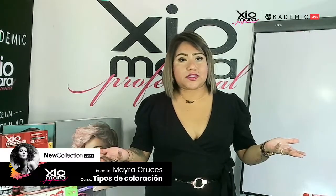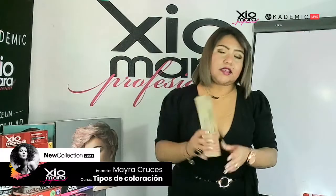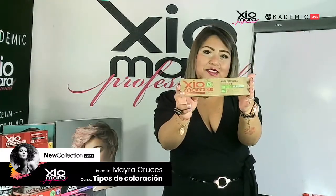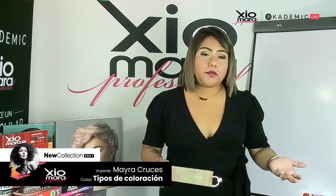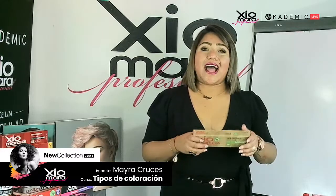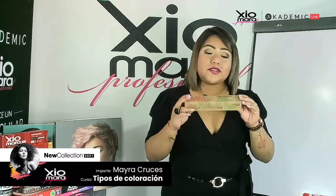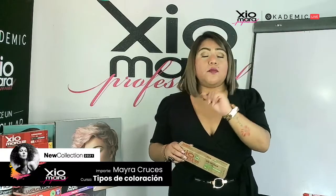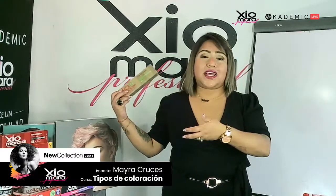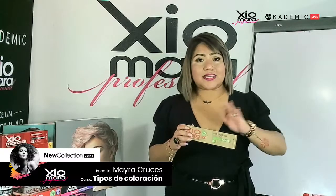Seguimos con la coloración Demi Permanente, que en Shomara la vas a encontrar con el tinte Shomara 300 sin amoníaco. Es libre de amoníaco — no contiene ningún tipo ni porcentaje de amoníaco. ¿Qué contiene? Contiene un sustituto alcalino de muy suave concentración, el cual va a comenzar a hacer la función del amoníaco. Por eso nuestra gama de tintes Demi Permanente sin amoníaco solamente trabaja hasta una altura 8, porque las alturas 9 y 10 necesitan forzosamente del poder del amoníaco para aclarar.